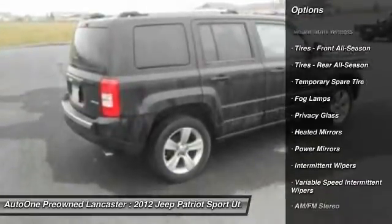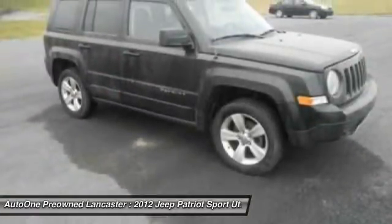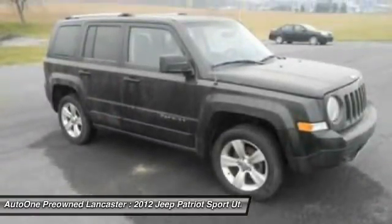Keyless entry, CD changer, steering wheel audio controls, leather wrapped steering wheel, adjustable steering wheel, driver airbag, and power steering.